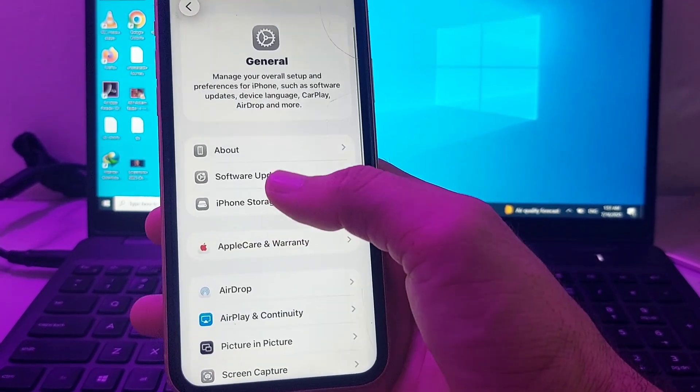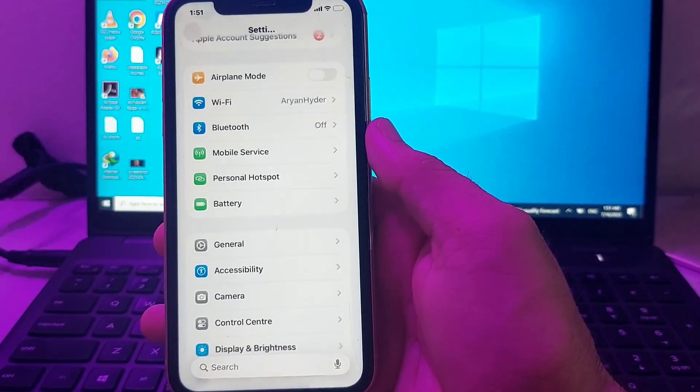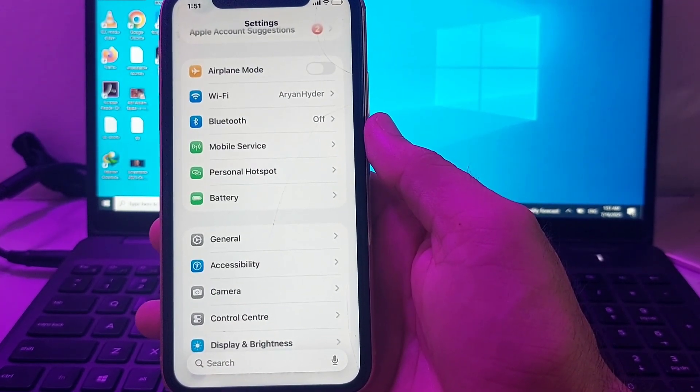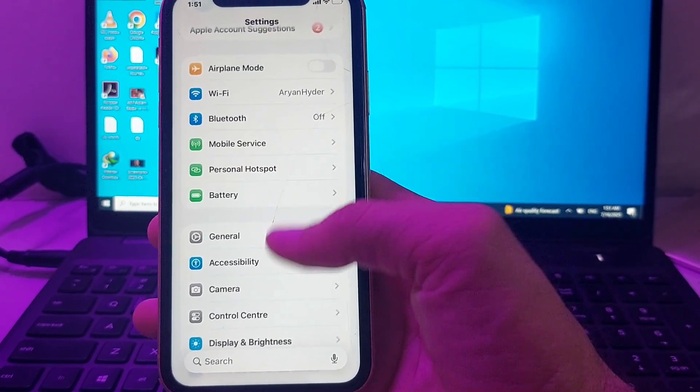If you're still having this problem, scroll down and tap on General, then tap on Software Update. Make sure you are using an updated version of iOS. If not, update your iPhone device to the latest available version, then check if the problem is fixed.